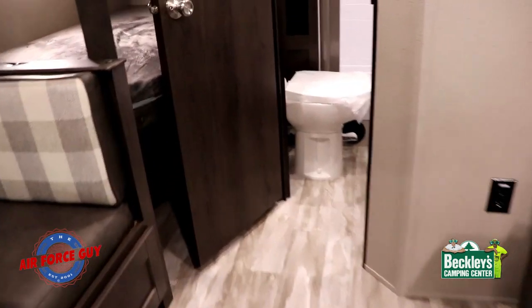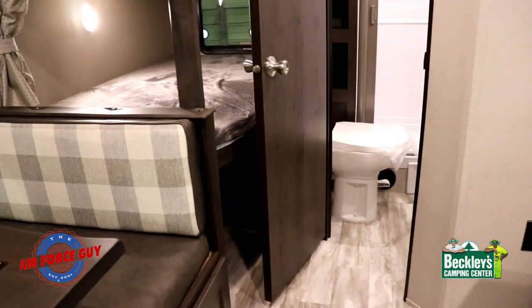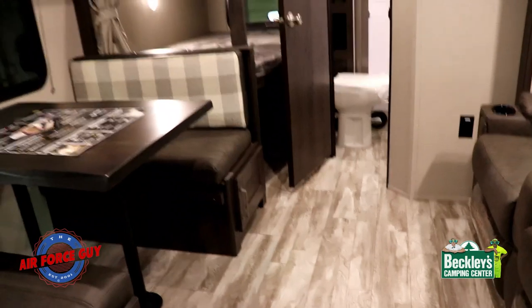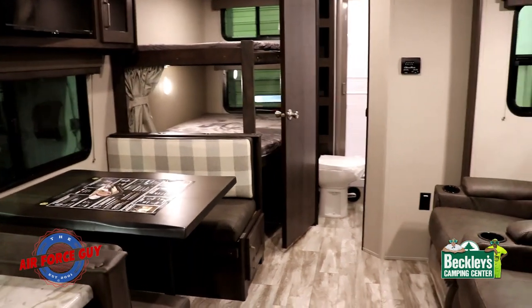The benefit of no floor heat ducts is that you don't have dirt, debris, dog dander, and popcorn kernels collecting in them. The other benefit is that the heat blows across the camper instead of straight up. That is one of the major differences. Now notice how much room you have once the slide is out.